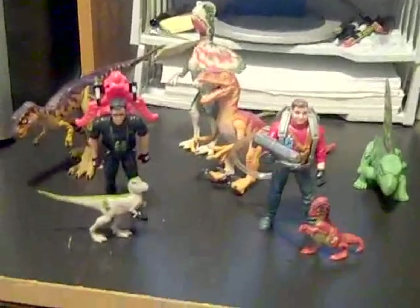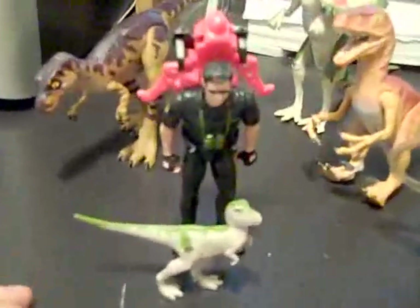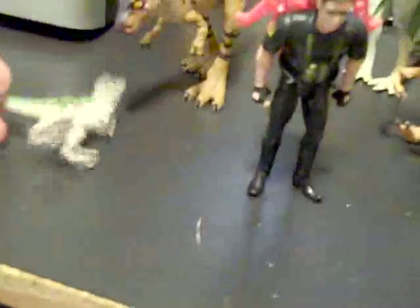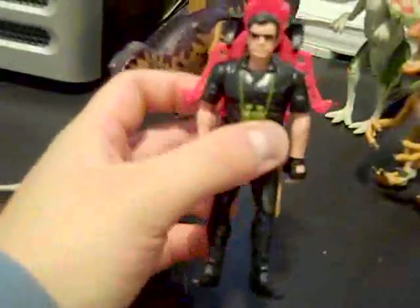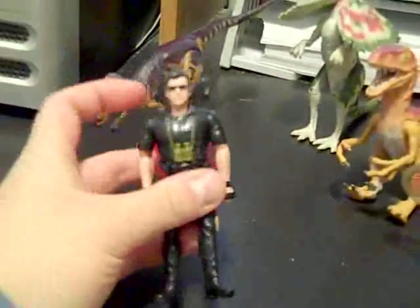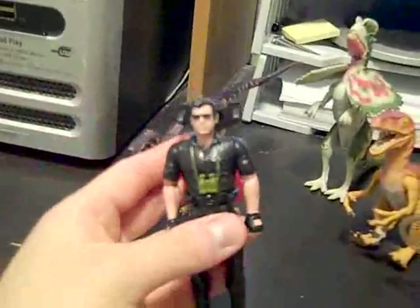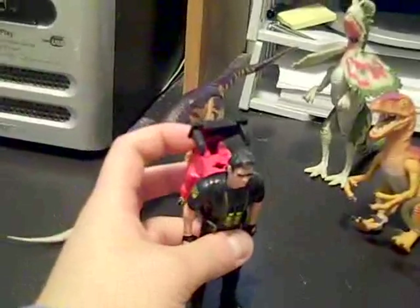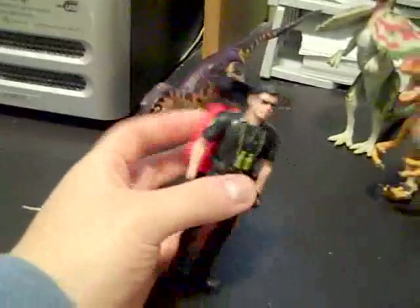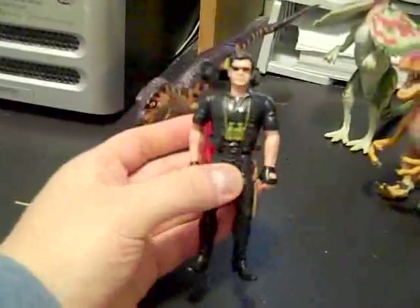Let's take a look at him here. We got Ian Malcolm — came with a baby T-Rex. And what he does is his backpack here... So there's Ian Malcolm. Sunglasses — did he wear sunglasses? I don't remember. This is from The Lost World, so did he wear sunglasses in The Lost World? Maybe this is just a repaint of the first film, who knows.